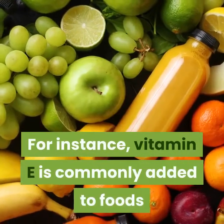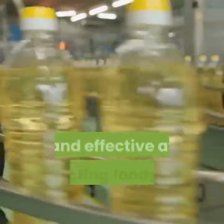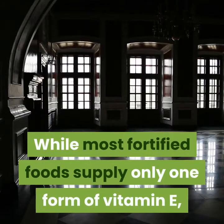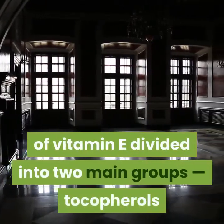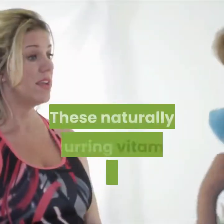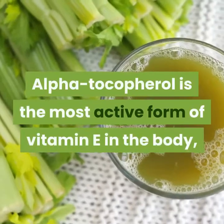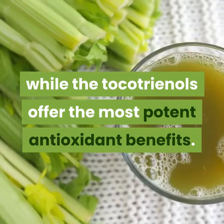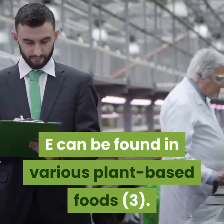For instance, vitamin E is commonly added to foods as vitamin E acetate — a vitamer that is very stable and effective at protecting foods from rancidity. While most fortified foods supply only one form of vitamin E, there are at least 8 naturally occurring vitamers of vitamin E divided into two main groups: tocopherols and tocotrienols. These naturally occurring vitamers offer a variety of benefits: alpha-tocopherol is the most active form of vitamin E in the body, while the tocotrienols offer the most potent antioxidant benefits.